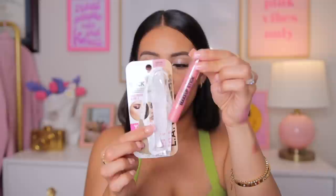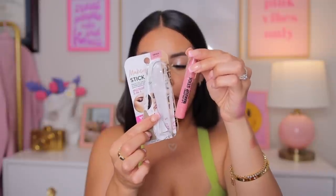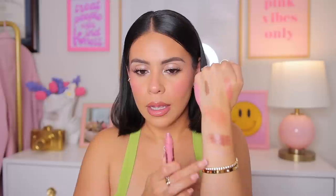I thought I could use this LA Colors makeup stick as a little cream blush because it was pink and glowy, but when I swatched it it's not that pigmented. It's a three-in-one makeup stick, so maybe I can use it as an inner-corner highlight — for the cheeks it's just going to be way too light. The swatch is kind of non-existent, so it could also work on the lips with a liner since it's a really sheer frosty pink.